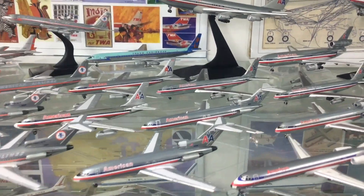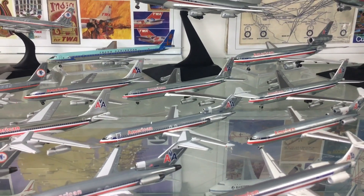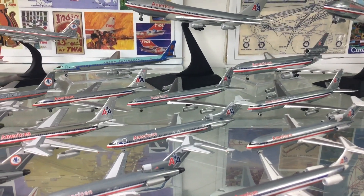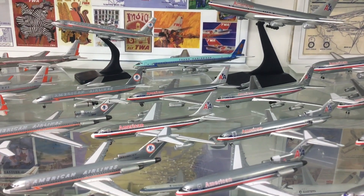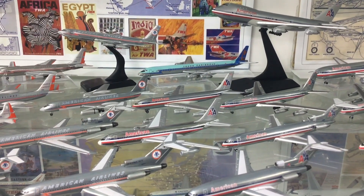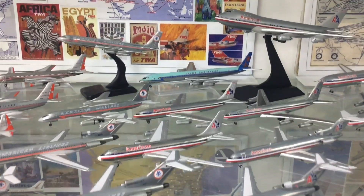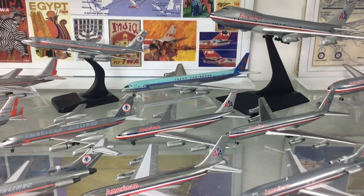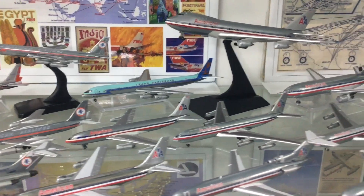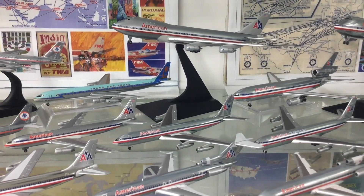Looking at the models in this livery — again mostly Aero Classics — we've got a 727-100 which looks a bit cleaner than the previous scheme. Behind that is an early 727 with 'Astrojet' written on the front, which is a Gemini Jets release. To the left is a 707 or possibly 720 using a 720 mould. Behind that is the only 707-100 mould in 1/400 scale, by Dragon Wings, and then there's also an Aero Classics 707-320.